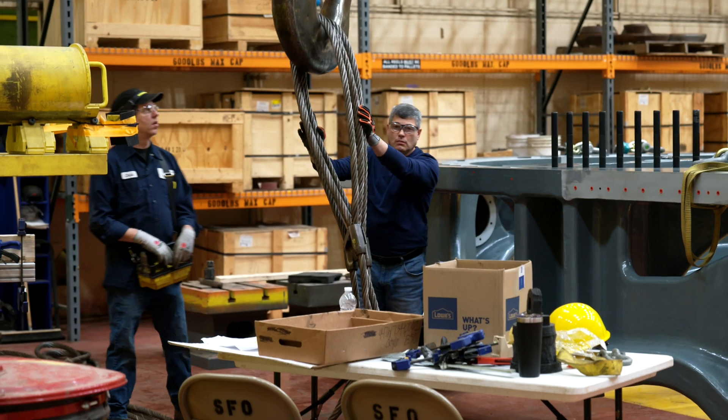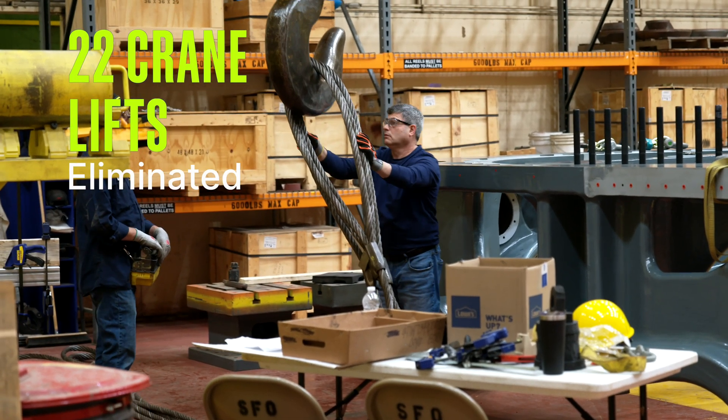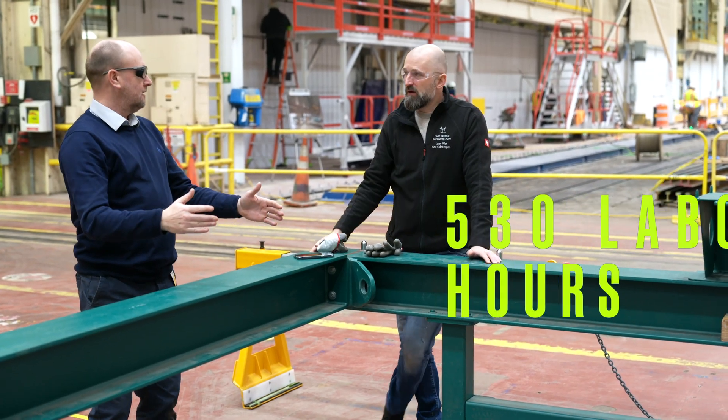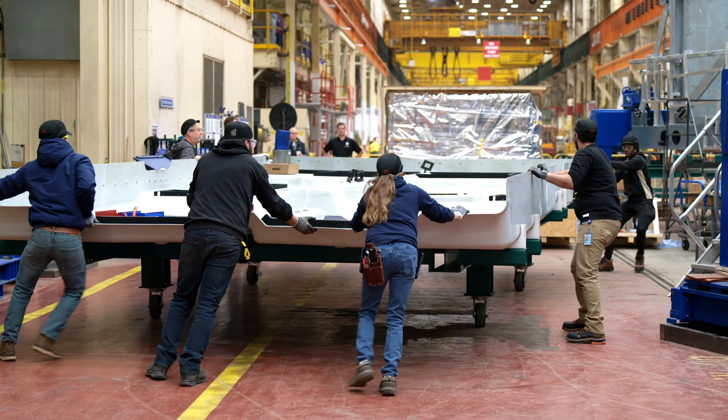The amazing outcomes we're seeing are 22 crane lifts eliminated and a 530 direct applied labor hour reduction across three critical assembly operations.